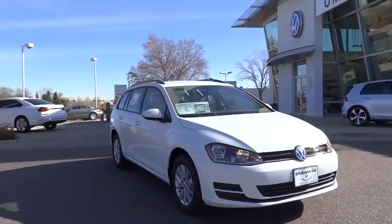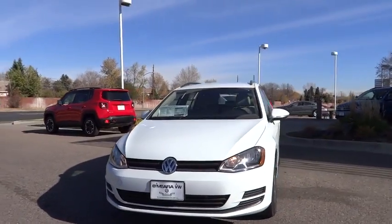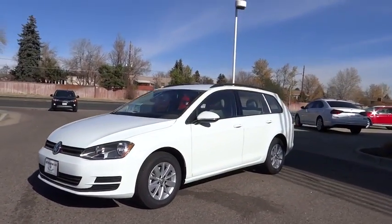The 2017 Volkswagen Golf. It's the original fun-to-drive hatchback. Drive one today. This vehicle has less than 100 miles.